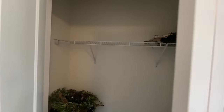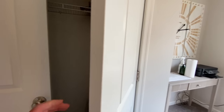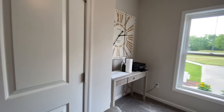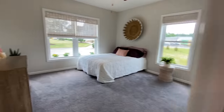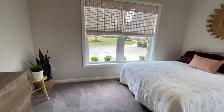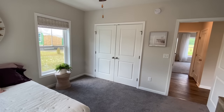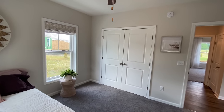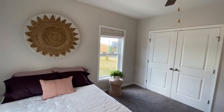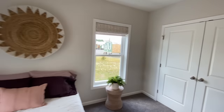Coming into your first bedroom — currently set up as an office, but you can imagine it as a bedroom. The carpet in the bedrooms comes standard, but you can always upgrade if you're not a fan of carpet. You can upgrade to the vinyl plank floors.